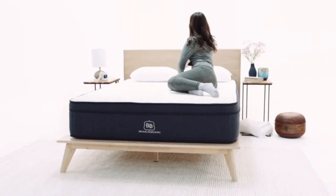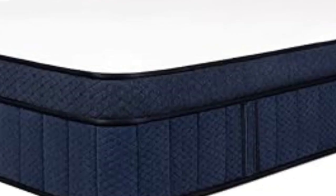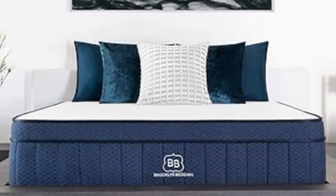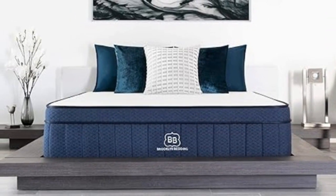Shipping is free to addresses in the contiguous U.S. Pros: Three firmness options, optional cooling cover, foam layers excel at pressure relief. Cons: Hot sleepers may overheat without the cooling cover, and there is a $99 fee for all returns.